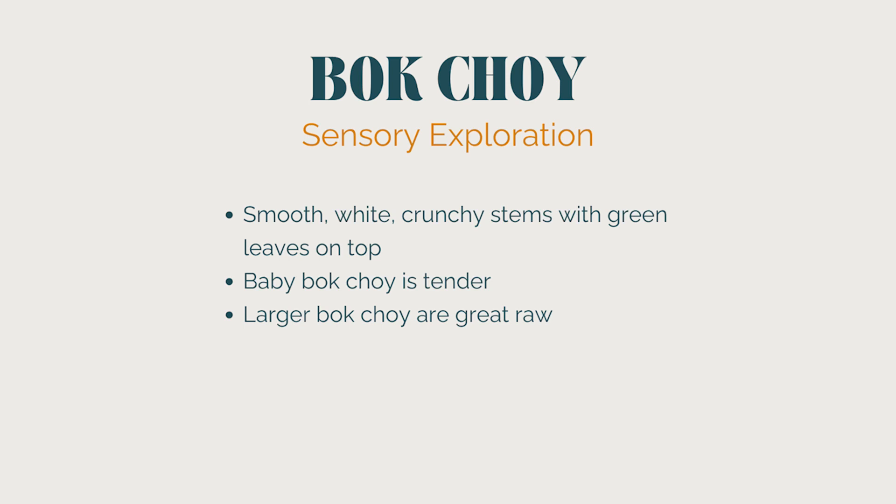Now let's head over to bok choy. Bok choy is a great veggie to use when starting to introduce your kiddos to greens and salads. It's a staple in Asian cuisine, and bok choy almost looks like a cross between celery and spinach, but with smooth white crunchy stems and bright green leaves on top. We love baby bok choy because it's very tender and mild in flavor, but we also like the larger heads chopped up in salads.